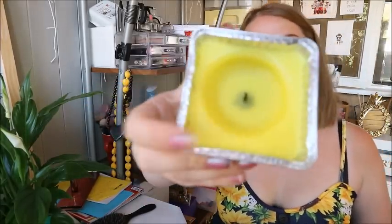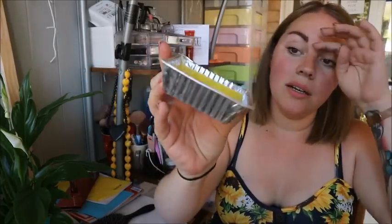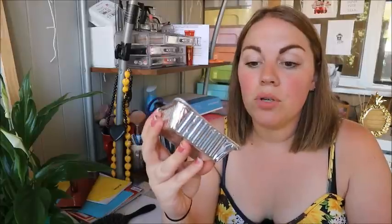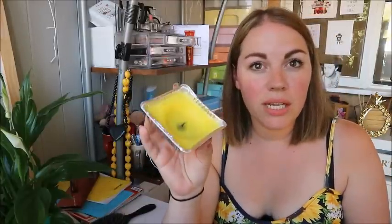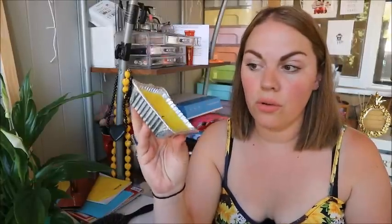Next are some citronella candles. I can't remember exactly where I got these from but I'll link something similar. They're the kind you can put outdoors because they're just in foil, and they're really good for mosquitoes. If you've seen my Instagram stories this week you'll have seen my 16 mozzie and horsefly bites from one day. I burn one of these every day at the moment — it burns for about two days. I think they were £3 for four.